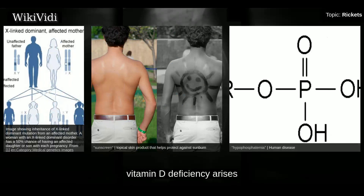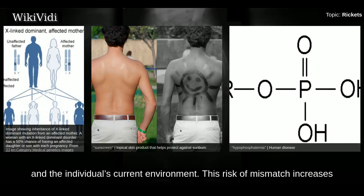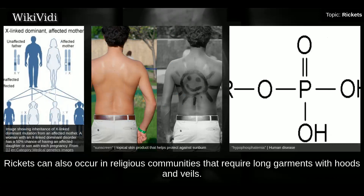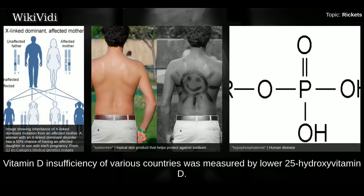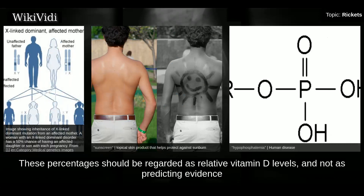Ultimately, vitamin D deficiency arises from a mismatch between a population's previous evolutionary environment and the individual's current environment. This risk of mismatch increases with advances in transportation methods and increases in urban population size at high latitudes. Similar to the environmental mismatch when dark-skinned people live at high latitudes, rickets can also occur in religious communities that require long garments with hoods and veils, which act as sunlight barriers preventing individuals from synthesizing vitamin D naturally. In a study by Mithilayal, vitamin D insufficiency of various countries was measured by lower 25-hydroxyvitamin D, an indicator of vitamin D insufficiency that can be easily measured. These percentages should be regarded as relative vitamin D levels and not as predicting evidence for development of rickets.